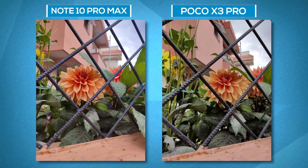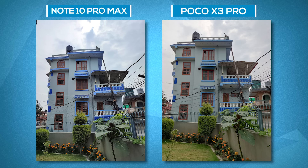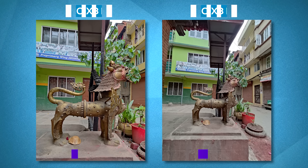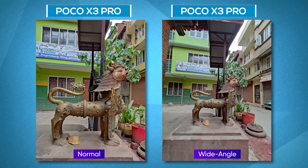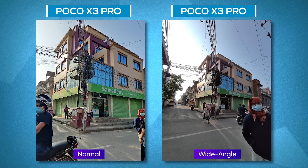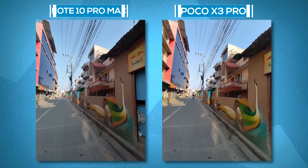In almost all instances, we found the Note 10 Pro Max producing better output. Starting from normal images, the Note 10 Pro Max has better sharpness, details, and dynamic range. Both phones have a tendency to oversaturate, but the Poco X3 Pro does it even more. There's also a noticeable color shift when switching to ultra-wide-angle mode on the Poco X3 Pro, where saturation is dialed down to a more natural level and highlights are improved, but compared to the Note 10 Pro Max it misses finer details and looks a bit grainy and over-sharpened.